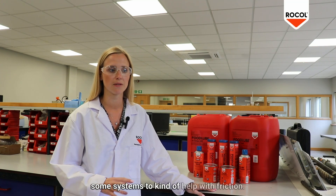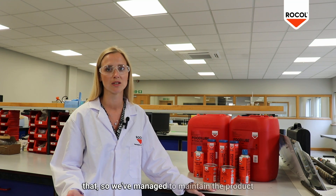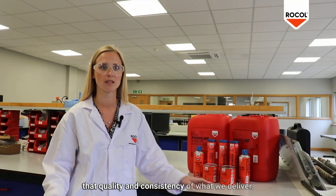In some systems PFAS helped with friction, but additives have come a long way since then, so we've managed to maintain the product performance by taking out the PFAS — just keeping that quality and consistency of what we deliver.